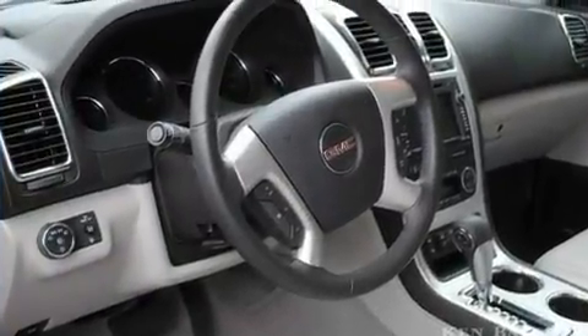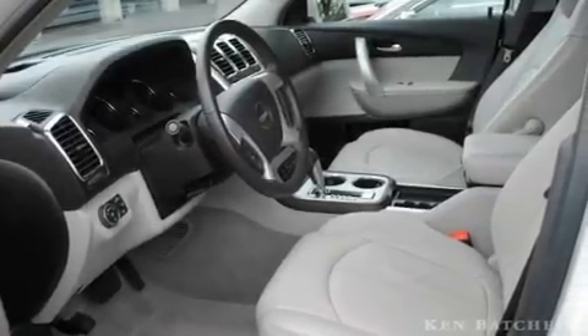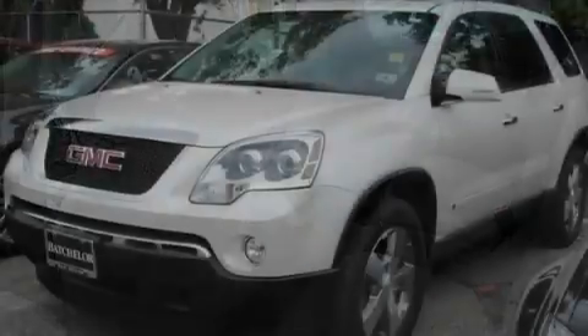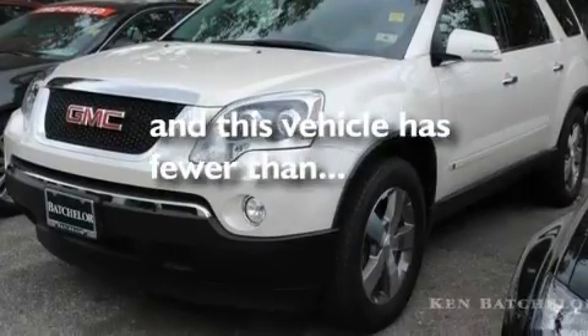Its top features include cruise control, keyless entry, an engine immobilizer theft deterrent system, roof rails, fog lamps, a low-tire pressure indicator, traction control and stability control systems, OnStar, an anti-lock braking system, and this vehicle has fewer than 36,000 miles on the odometer.